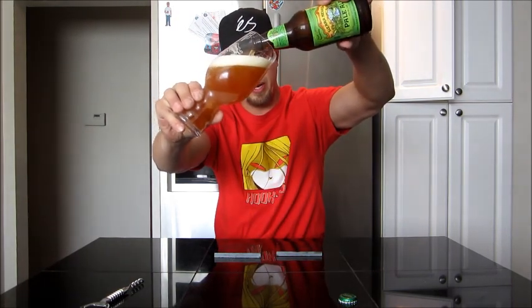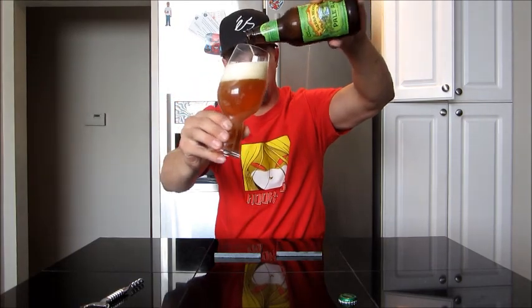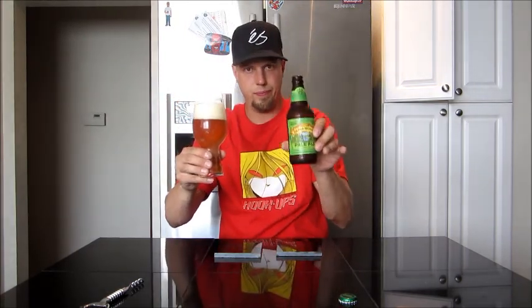I guess they ship this pale ale to certain parts of Canada, but I think only their pale ale right now, and we're not getting it here yet. Maybe one day.